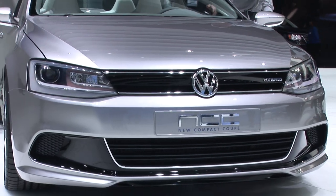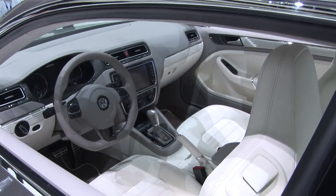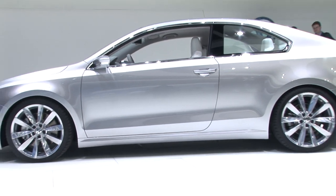As you can see, it's a very boldly styled concept car, and if it makes it to production this way, you can be sure that VW has a hit on its hands.